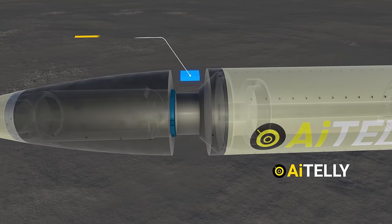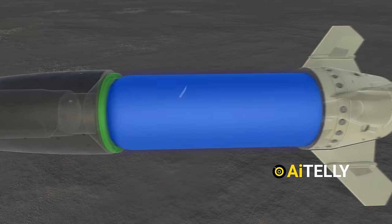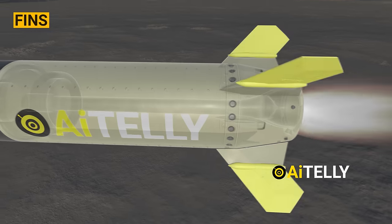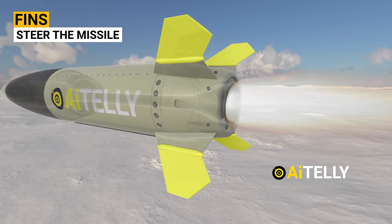The warhead is known as the WDU-18 and produces a blast equivalent to 500 pounds of TNT. Just behind it is the GPS antenna, and moving further back we have the motor as well as the rocket fuel. At the back are the fins that help steer the missile towards its designated target.